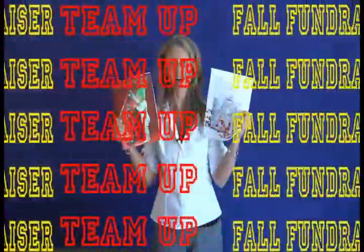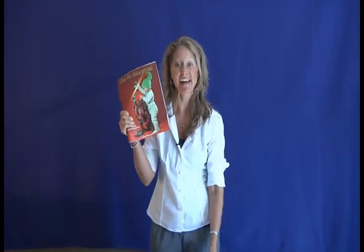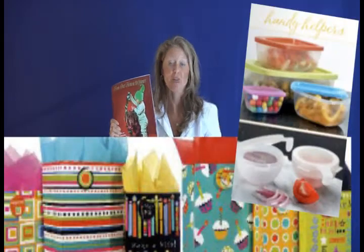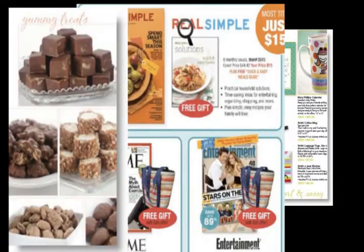Today you'll get a packet. Inside your packet you're going to have a parent letter, a prize chart, and inside these catalogs showing how we're going to help the school. There are things around your house — candles, gift wrap, calendars, magazines, chocolates, and more.